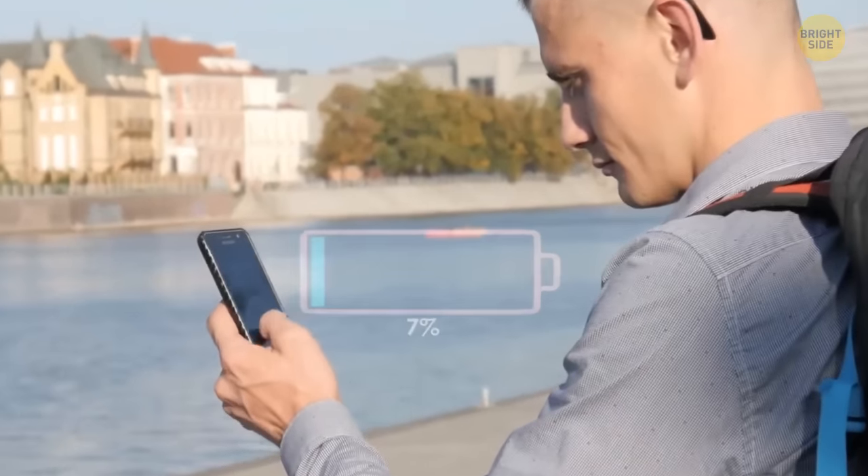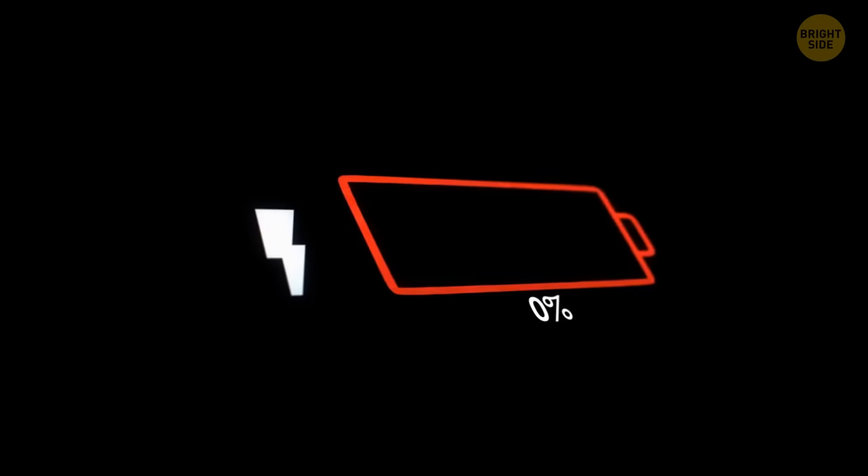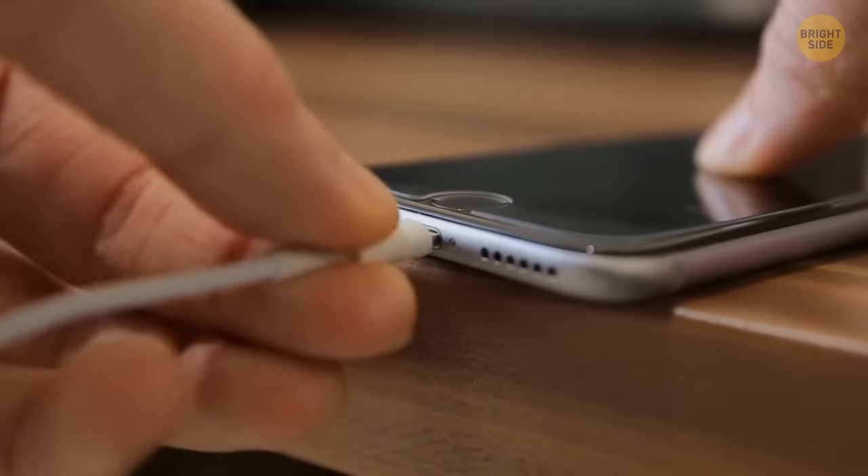You realize your phone won't last the evening, so you hop into the nearest hotel. Someone told you it helps if you drain the battery completely, but the internet says it's another myth. Batteries used in phones over 10 years ago lasted longer if you dropped them to zero before plugging the phone into an electricity source.